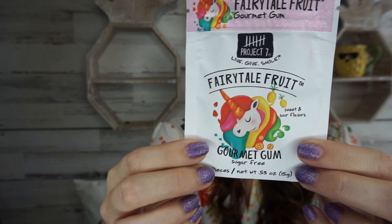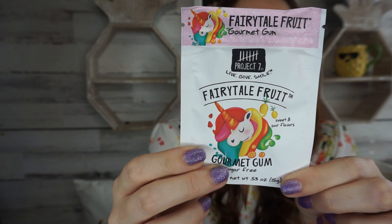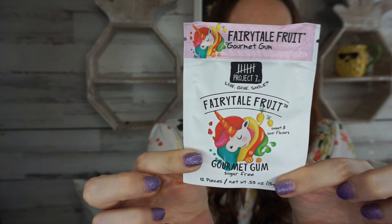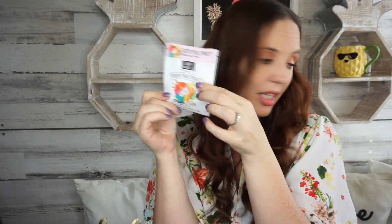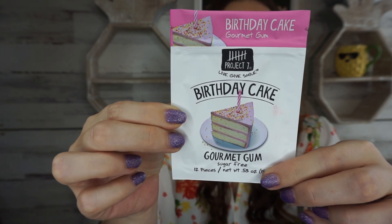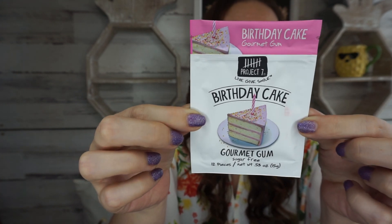I found some new gum — this is Fairy Tail Fruit by Project 7. On the back it says 'live, give, smile.' Together, you and Project 7 have ensured the gift of 1.2 million hours of shelter for people in need, which I think is pretty awesome. You get two pieces of gum for 5 calories, six pieces total. They also had a Birthday Cake flavor, and together with Project 7, that one has ensured 35,000 students go through anti-bullying programs — six pieces of gum in that one as well.